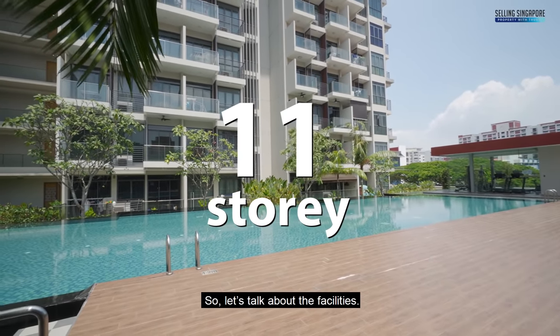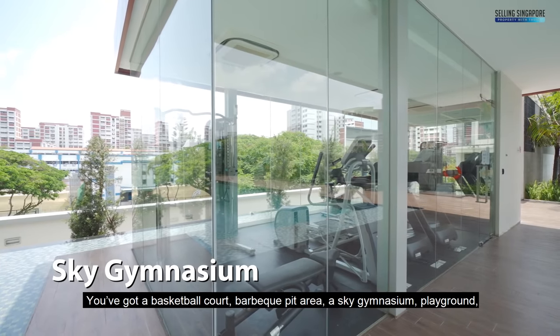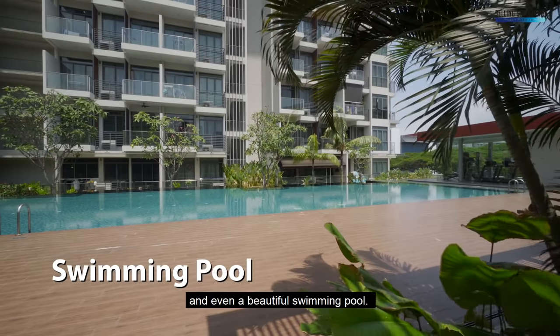Let's talk about the facilities — you've got a basketball court, a barbecue pit area, a sky gymnasium, a playground, and even a beautiful swimming pool.